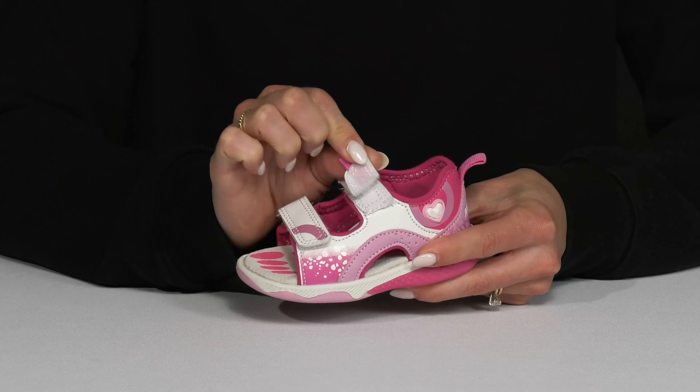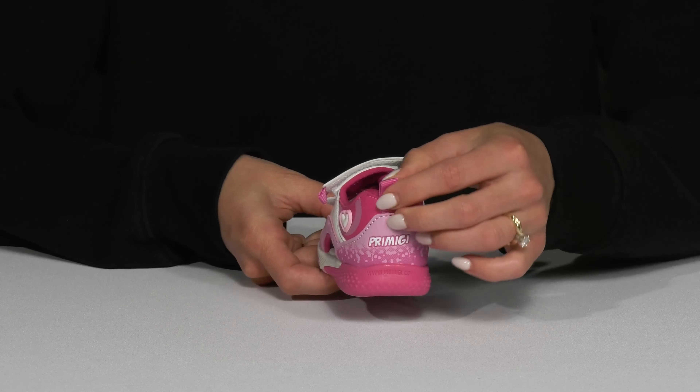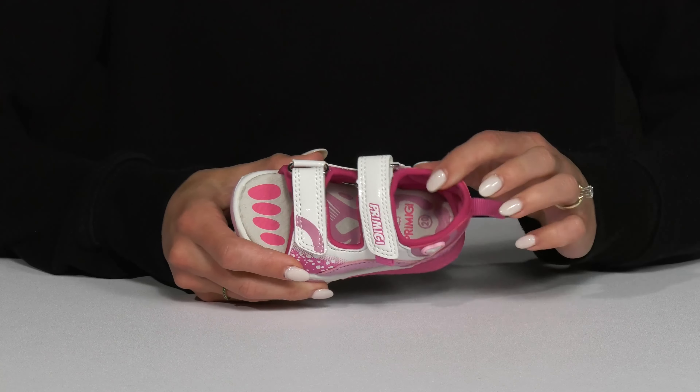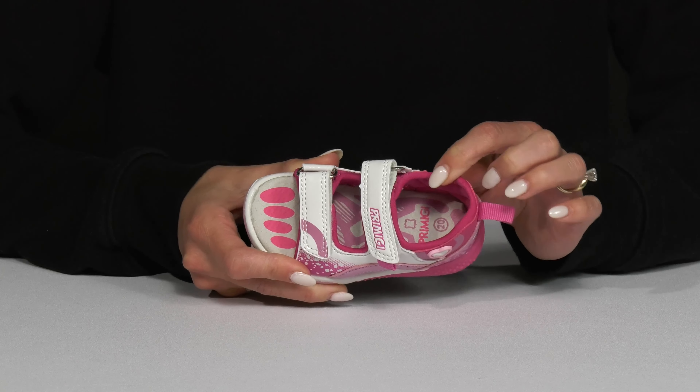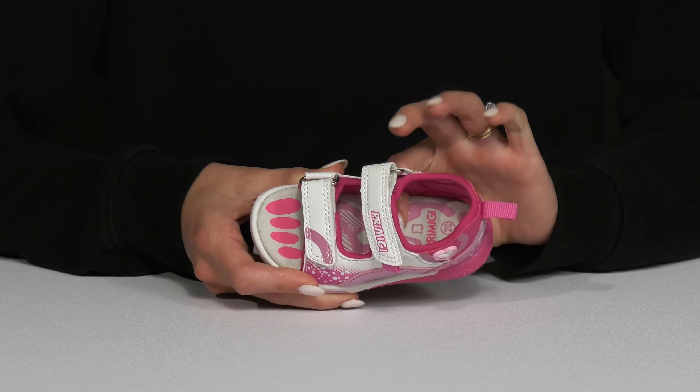The two straps offer hook and loop closures which are super easy and convenient to use, plus a pull tab at the back that's going to assist with an easier entry. There is a textile lining which is sweet for breathability, and the leather footbed is cushioned so that's going to feel comfortable and be long-lasting.